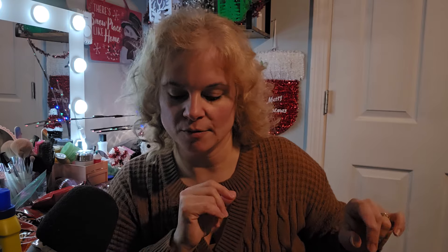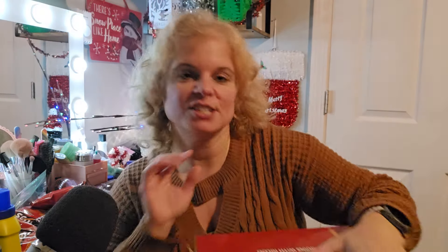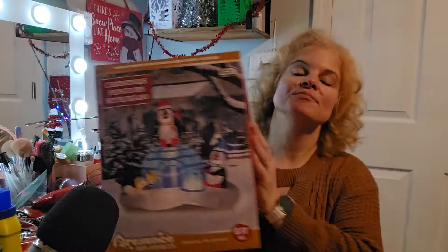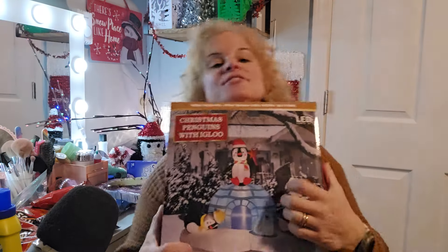So that is everything that I got at Family Dollar. But I wanted to show you really quick — I'm trying to add more stuff to my decorations outside. My husband ordered this inflatable Christmas penguins with igloo to add to the collection. I wanted to show you before we set it up. This is what it looks like — it is super cute. It is six feet tall. I love it. I love penguins — it's so adorable.